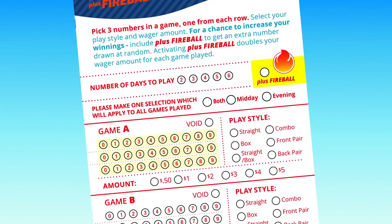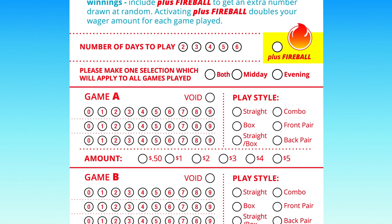Then choose your play style. There are six different play styles: straight, box, straight box, combo, front pair, and back pair.